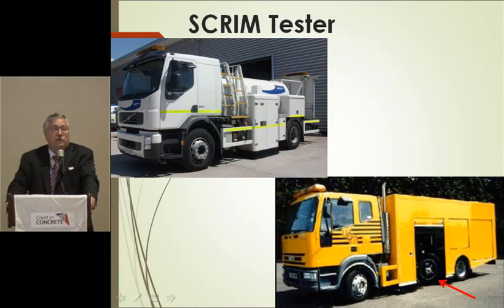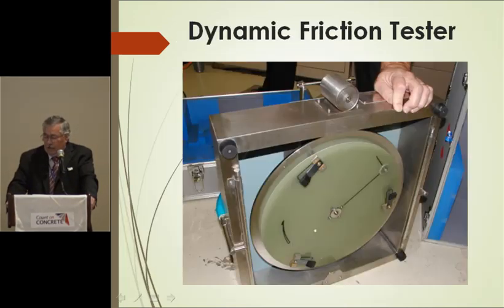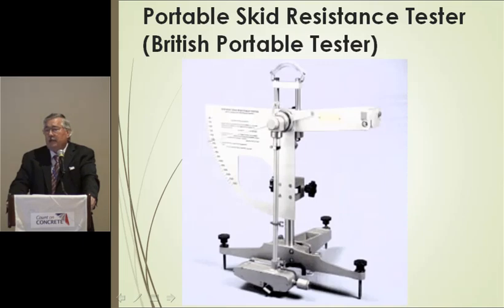All these devices give different values depending on test conditions. Many European devices use one to two millimeters of film thickness instead of a half millimeter. Two other static devices are the DF tester — the dynamic friction tester — and the CT meter, developed in combination to test the same circular path. The DF tester uses three little skid pads, was developed in Japan for laboratory testing, and has been extended to field testing. The British pendulum tester is used in Europe, though I'm not a fan — researchers here often come back saying maybe they shouldn't have used it.